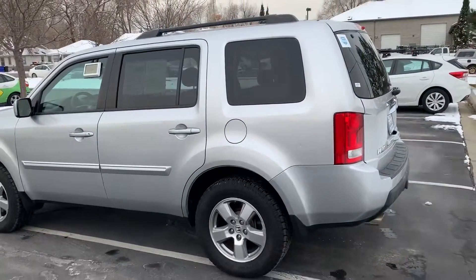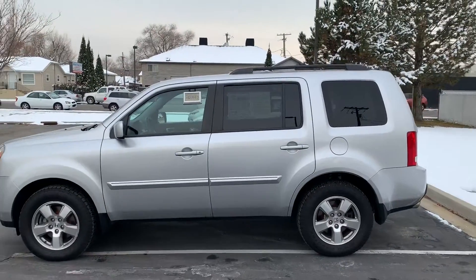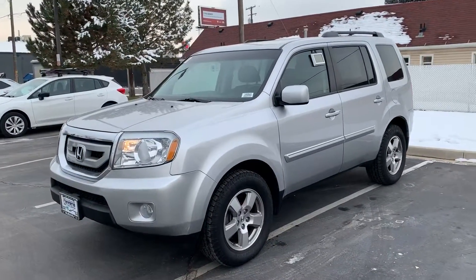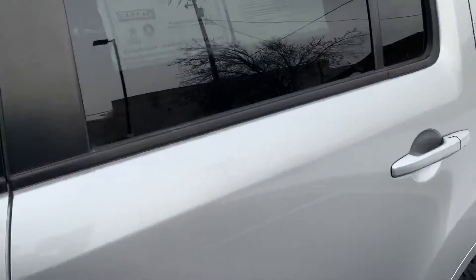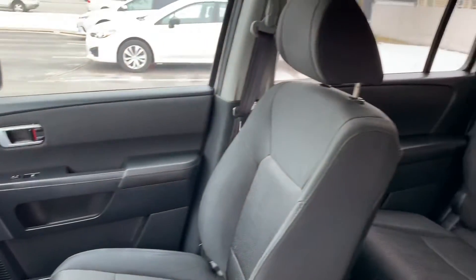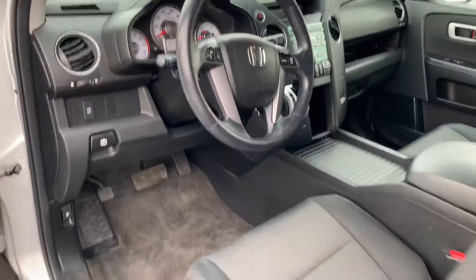I was really impressed with how clean the inside is. Being a 2011, you are going to have a couple of bumps and scrapes, but really the exterior I was quite pleased with — just a couple of superficial bumps and scratches. As you can see, nothing really glaring or major. The interior looks really good for being a family vehicle that usually comes in pretty hammered on the inside, but this one looks great.